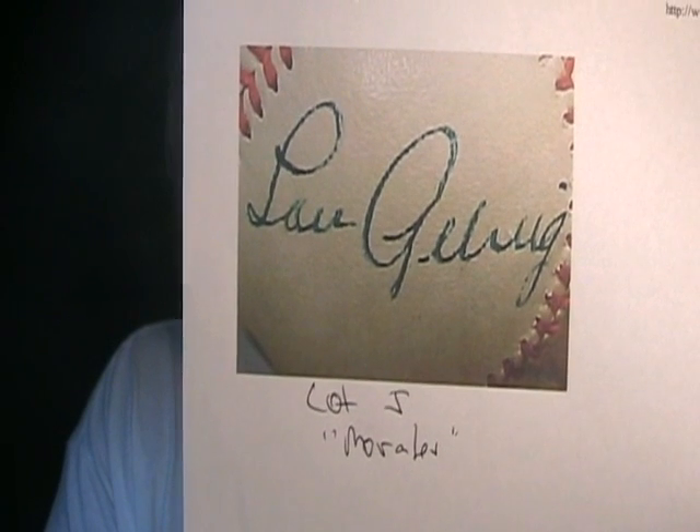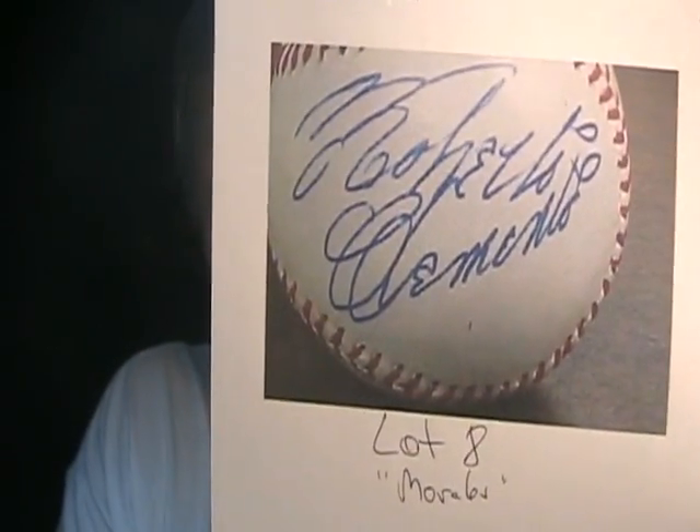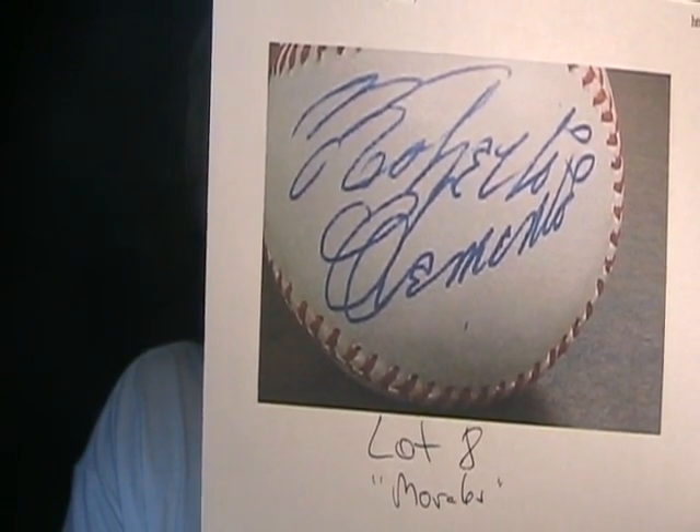Another one from Morales. Lot number five — a very, very bad Lou Gehrig on a baseball, of course, a side panel. By Chris 'I never saw an autograph I didn't like' Morales. Another Lou Gehrig forgery, horrific and hideous. I have yet to find anything from Morales that I can truly say is authentic, and believe me, I've been looking. Lot number eight is going to be a really bad and shaky Roberto Clemente, authenticated by Morales. None of this stuff is going to pass any type of major authentication service. Just horrible.